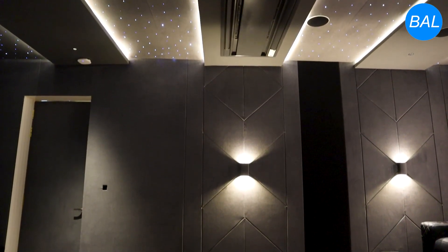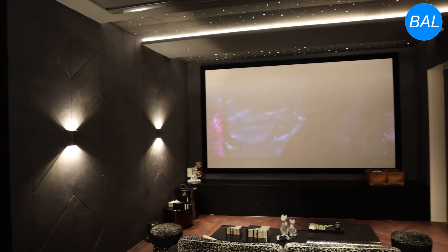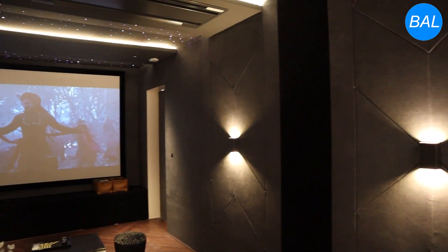Deep, impactful bass is delivered by the subwoofer used in this home theater, known for its tight, room-filling low frequencies, adding depth to both action scenes and music.